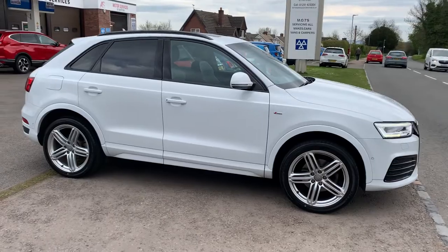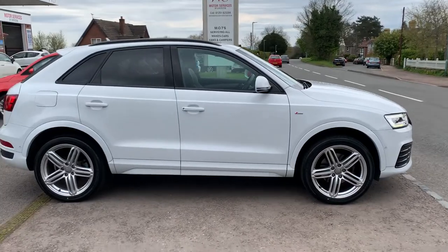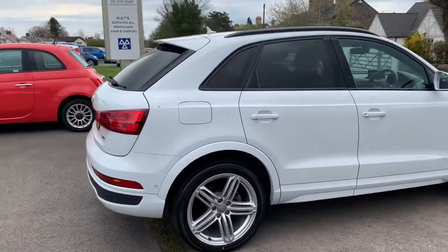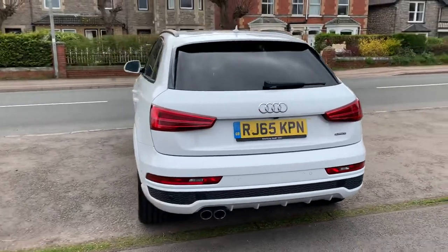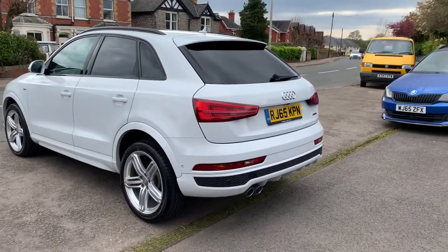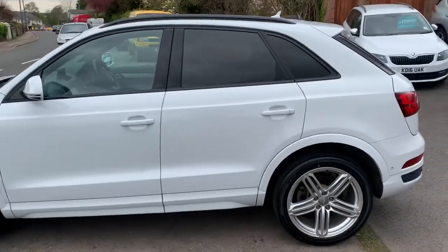It's very hard to find a car with this spec in this condition — it's absolutely beautiful. We do low rates of finance and great part exchange prices given. Come down and take it out for a test drive — I'm sure you'll be impressed. The car gets serviced, MOT'd and ready to drive away. Thank you very much for watching. We're Motor Services of Chepstow and we will hopefully see you soon. Take care, goodbye.